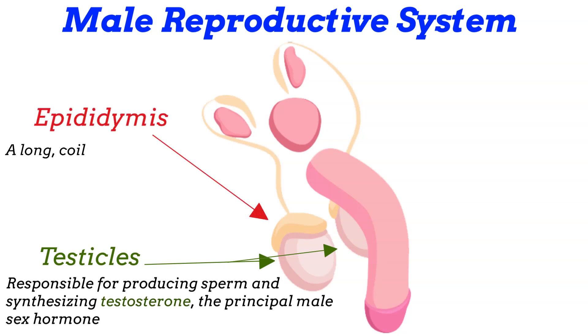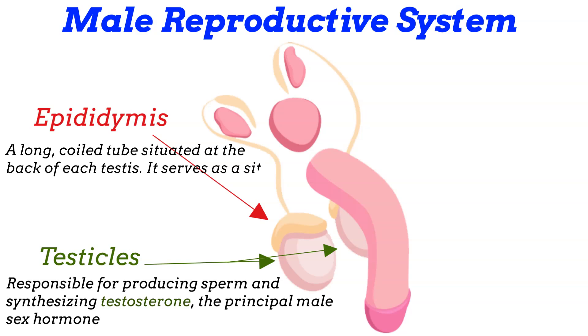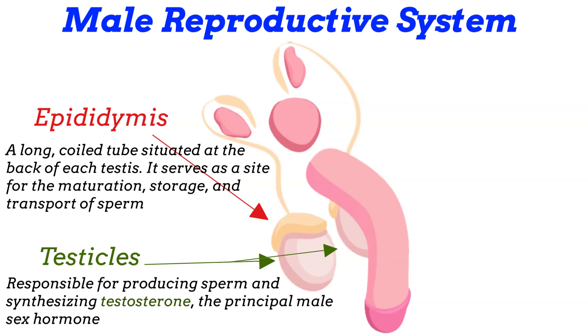Epididymis: a long, coiled tube situated at the back of each testis. It serves as a site for the maturation, storage, and transport of sperm. Sperm undergo a process of maturation in the epididymis, where they acquire the ability to swim and fertilize an ovum.